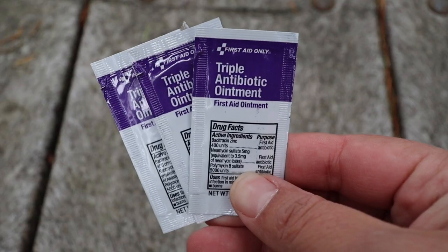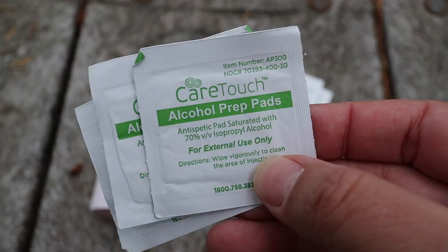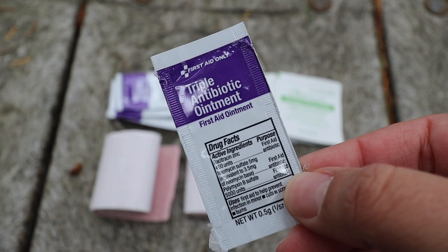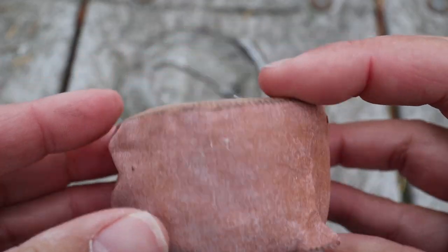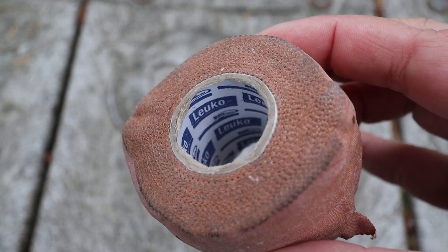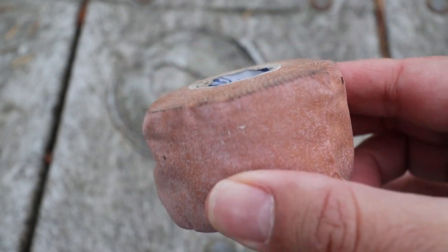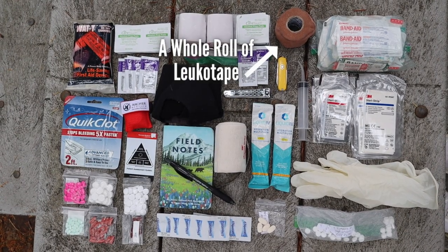Here are all the items I currently have in my backpacking first aid kit. Alcohol wipes. Antibiotic ointment. A blister repair kit including Leukotape, a safety pin, moleskin, extra alcohol wipes, and extra antibiotic ointment. I carry a whole roll of Leukotape instead of individual pieces because the one time I didn't bring the roll, I ran out and wished I had. So now the whole roll is always in my kit.